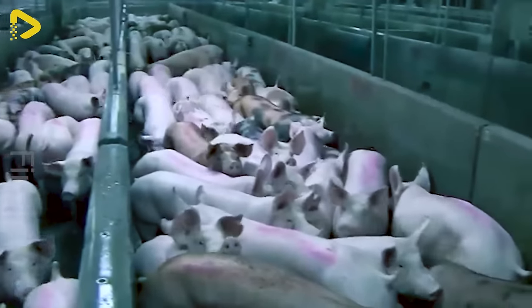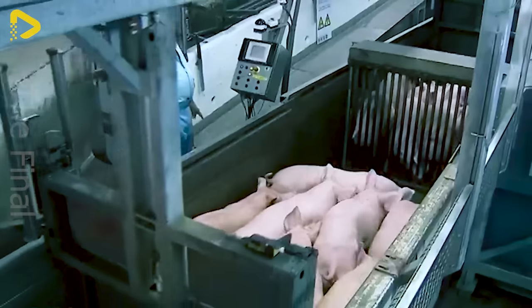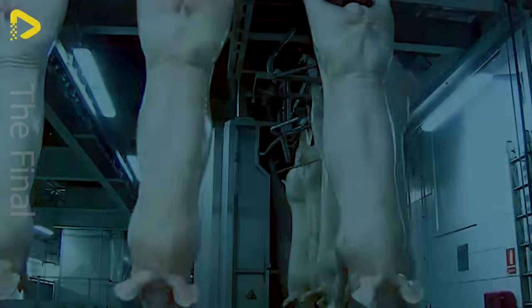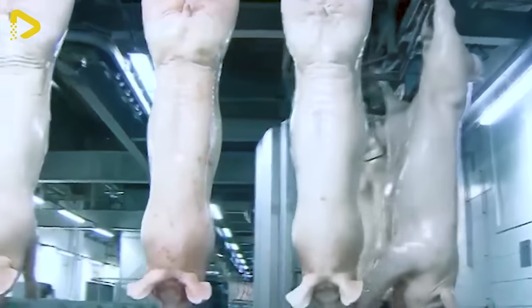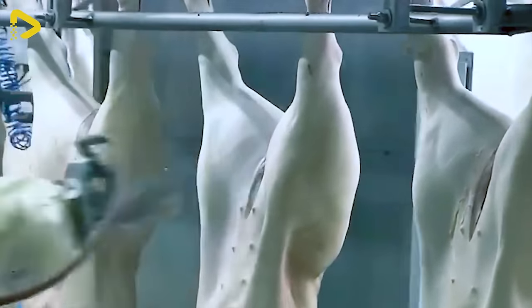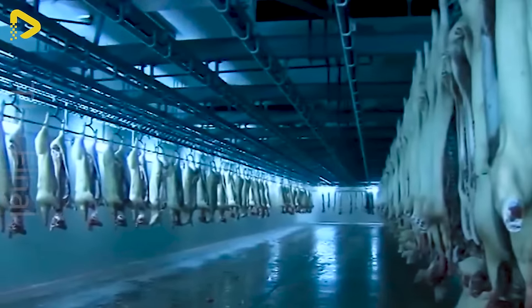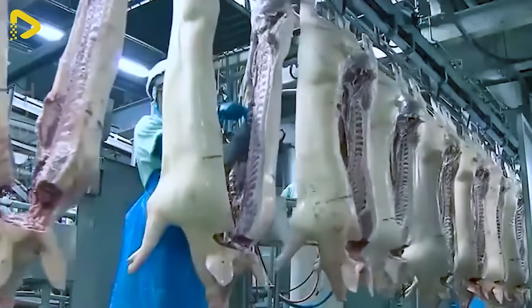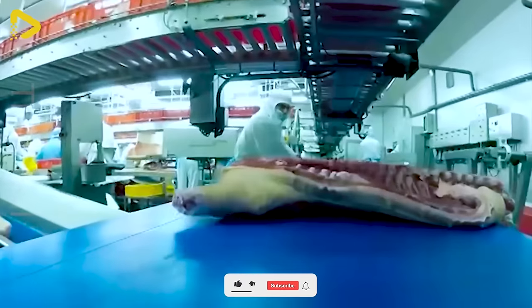Ever wondered which pig breeds make the cut? Thanks to the meticulousness and care of the farmers, pigs are raised to be robust, yielding high-quality meat that's safe for consumers' health. Next up, the pigs trot into the meat processing plant, undergoing modern and safe procedures.